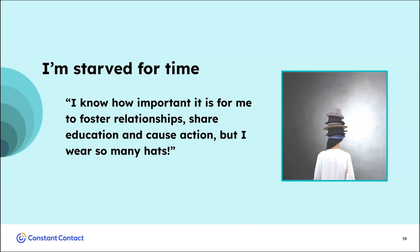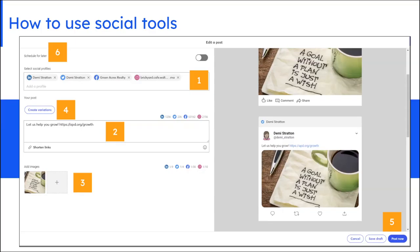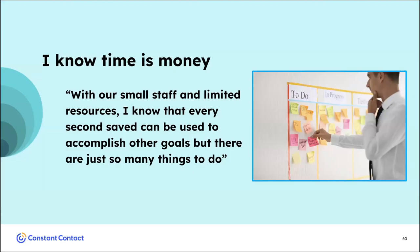This social functionality is often overlooked in Constant Contact. It allows you to share your email — either automatically or tailored — through our social media suite to Facebook, Instagram, Twitter, and LinkedIn. First, you sync up your accounts. Second, you put in your message — the link for your email is already generated. Third, you decide whether to use imagery from your email or choose a different image. Then you decide if you want variations across different platforms, and finally you send the post now or schedule it up to a year in advance.